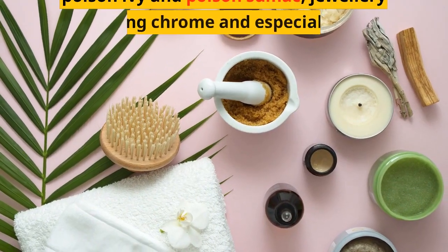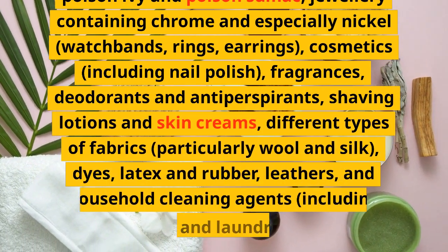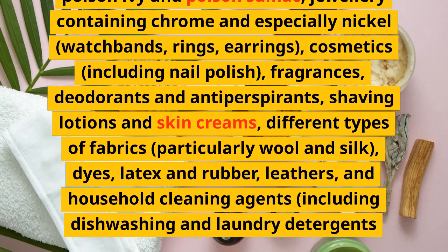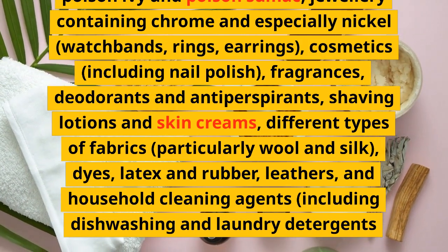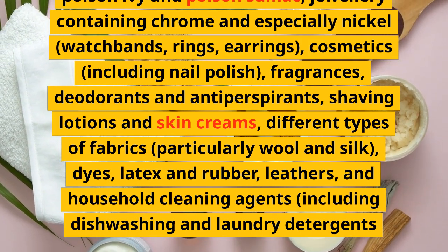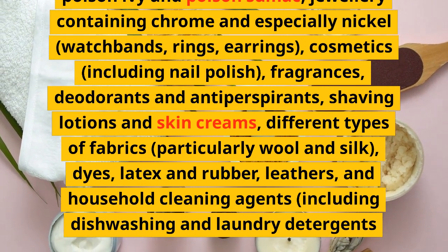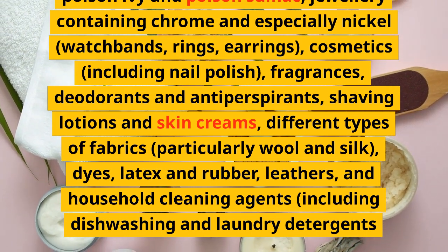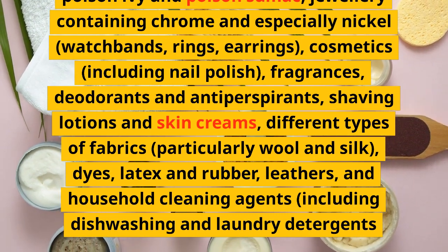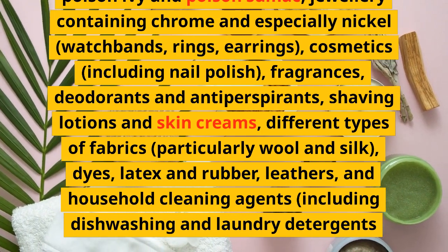Eczema can also be aggravated by contact with various substances including animal fur, plant allergens such as poison ivy and poison sumac, jewelry containing chrome and especially nickel, watch bands, rings, earrings, cosmetics including nail polish, fragrances, deodorants and antiperspirants, shaving lotions and skin creams, different types of fabrics particularly wool and silk, dyes, latex and rubber, leathers, and household cleaning agents including dishwashing and laundry detergents.